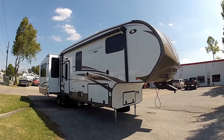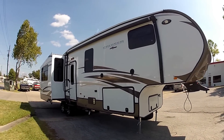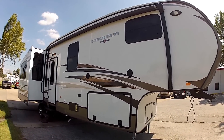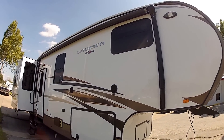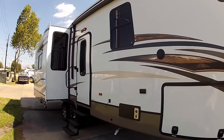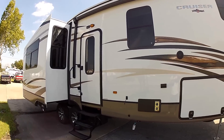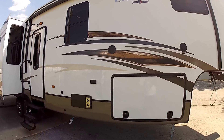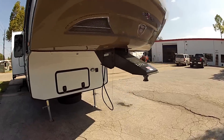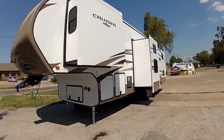This is the 2013 Crossroads Cruiser 355 BL. It's going to have an electric awning, outside speakers. Crossroads Cruisers has some of the best installation values of any travel trailer on the market right now, with plenty of storage.